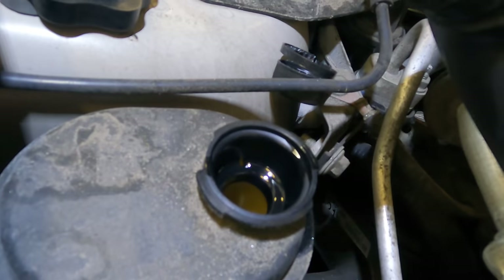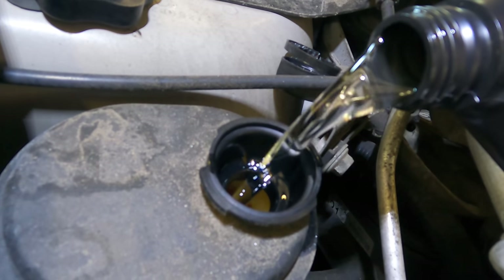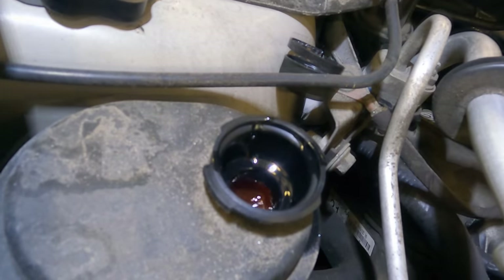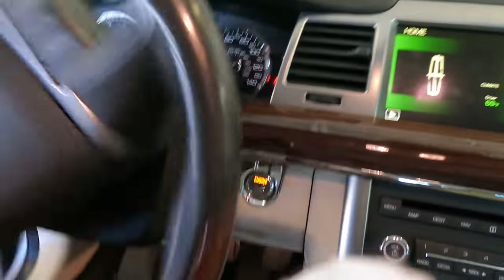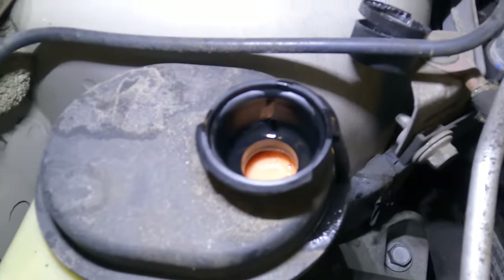More fluid — right about there, that's full. Let's initiate some steering wheel turning action here to purge any air out of the system that may still be in the lines or in the steering gear. We'll do that just by going lock to lock two or three times. Hmm, the steering column makes a squeaky noise.